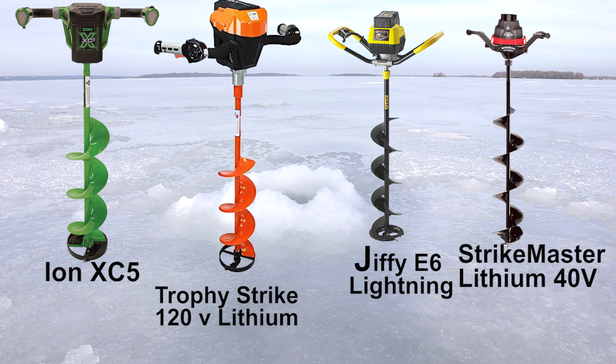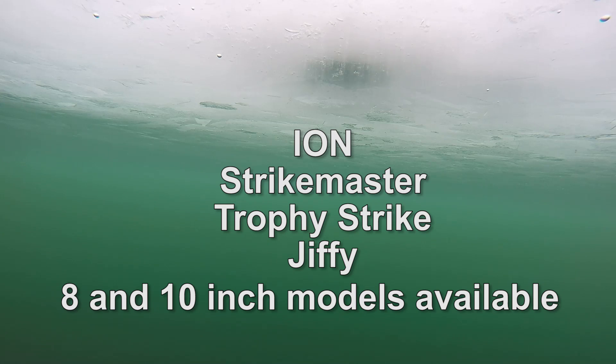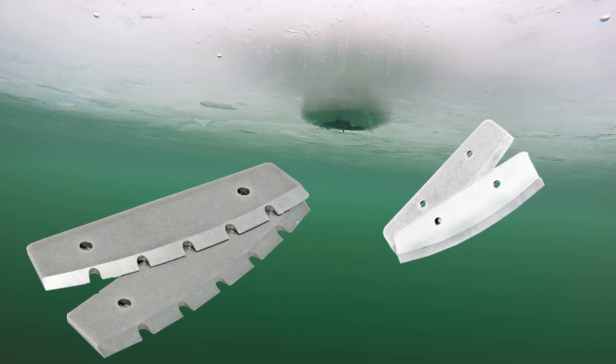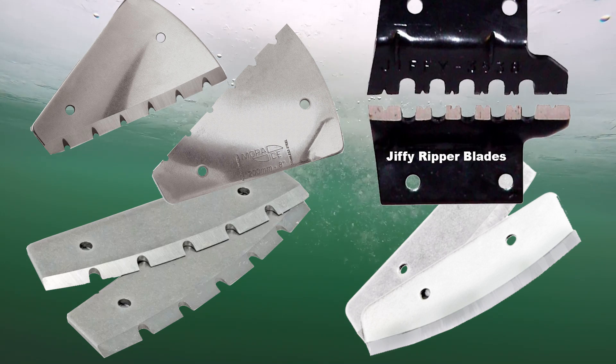All of these products come with one battery, a battery charger, blade cover, and optional extensions. All four manufacturers offer both 8- and 10-inch drill models. Some offer both chipper and shaver blades — Strike Master uses their trademark laser blade, and Jiffy uses their proprietary ripper blades.